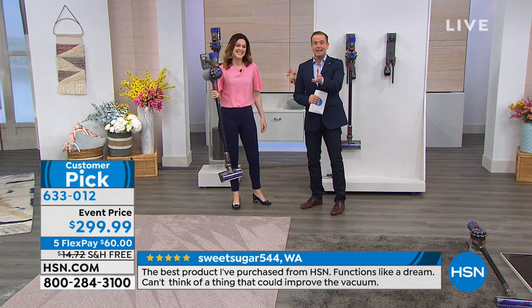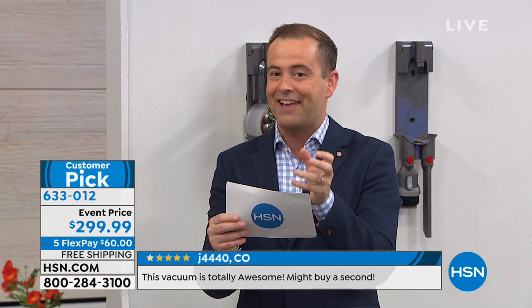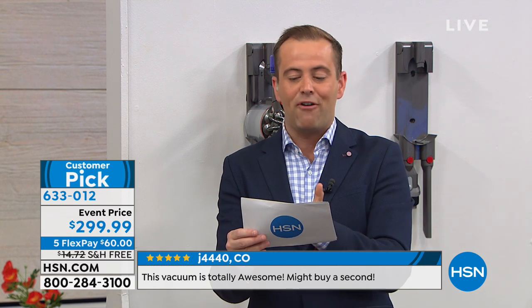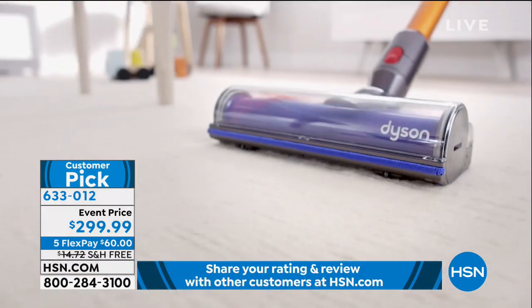If you're looking for an excuse to buy a Dyson and you've been looking for a fabulous price, the team agreed with Dyson for tonight to take the price from $399 and slice it down to $299. That's not just a teeny tiny saving but a significant saving. We'll pay the free shipping and handling, and we've got five flex pays of $60.